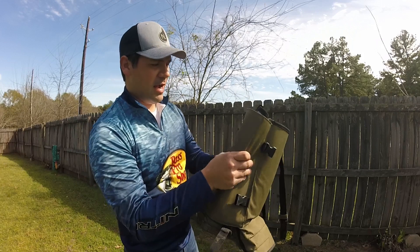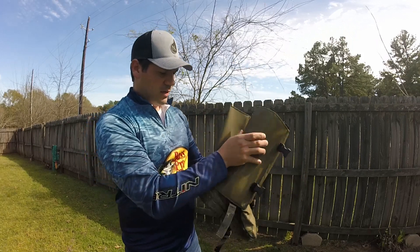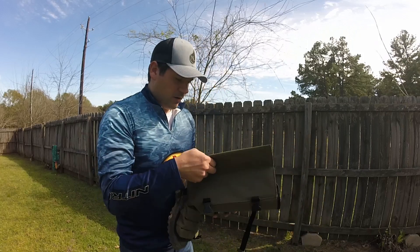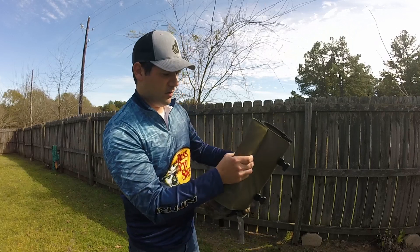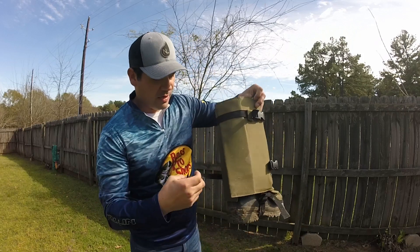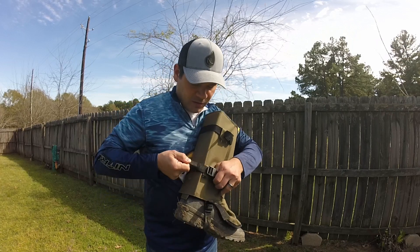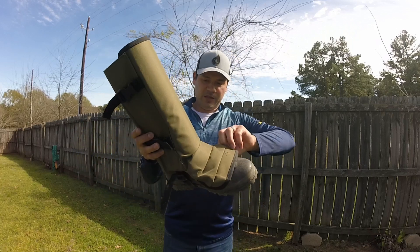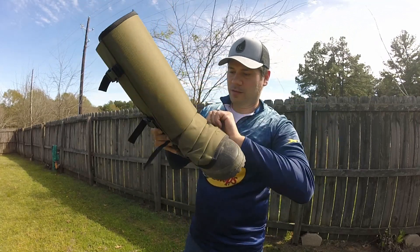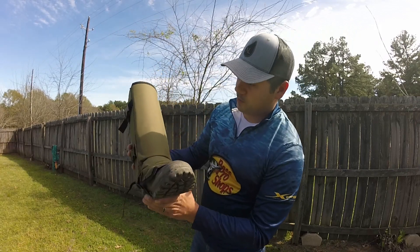It goes up a pretty good height. Wrap this around like that — it's easier when you have your boots on — wrap that around, hold this, come around, and buckle that up. Reach around here, pull that in, buckle that up — boom. You can tighten it however tight you need. As you can tell, it covers pretty much almost all the way to the end of the toe and you've got good coverage on the top and sides of your foot.